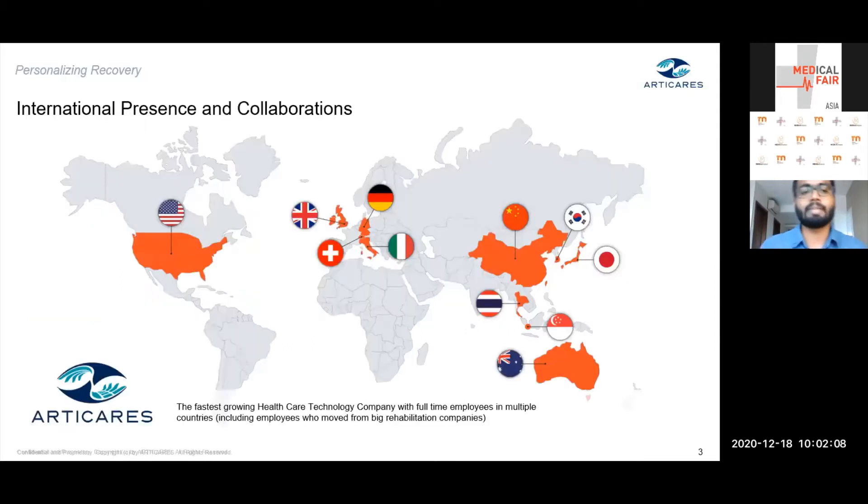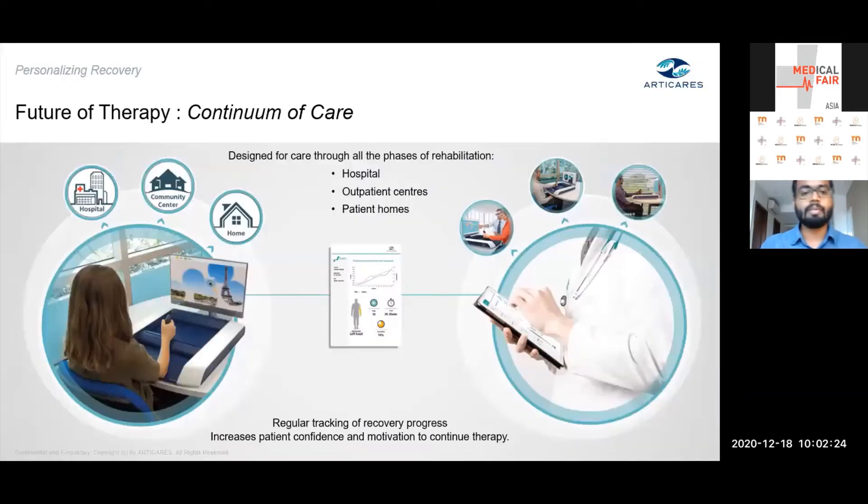As a company, we are present across different parts of the globe. If you are in any of these regions and are interested to explore more with us, we are happy for you to connect with us. There is a QR code at the end of this presentation for you to reach us.